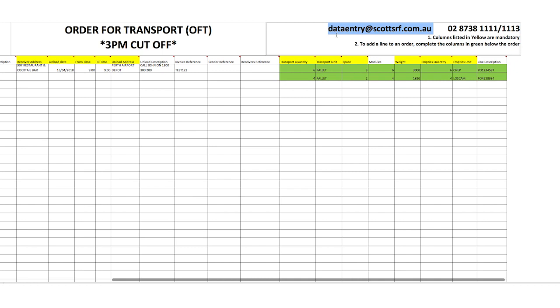So that's CapCargo and how to place a manual order. If you have any questions, please refer to the user guides available on our new website, or contact order entry on this email address, or call 02 8738 1111. We'll also be publishing frequently asked questions on our website with answers to help make this transition as smooth as possible.